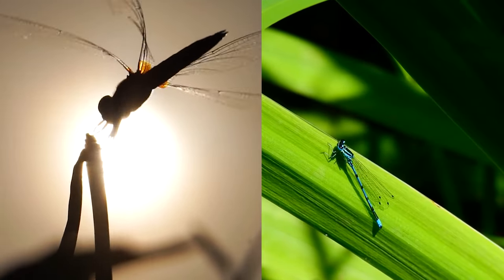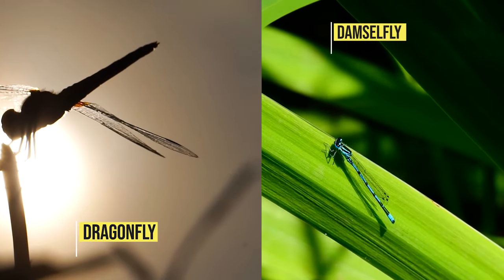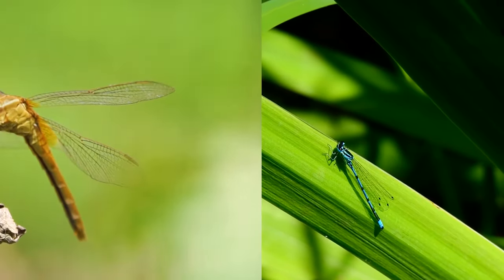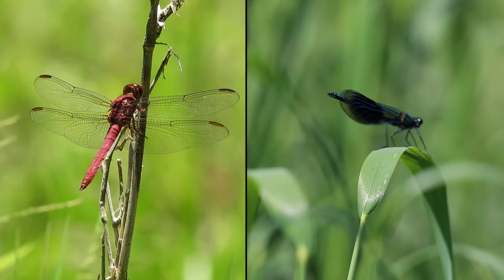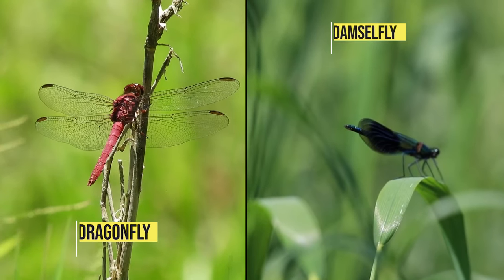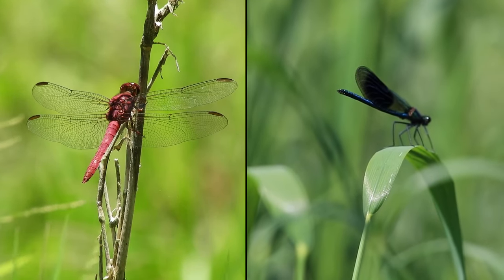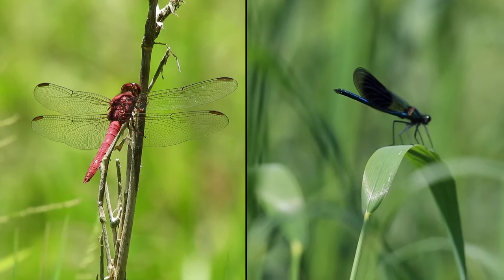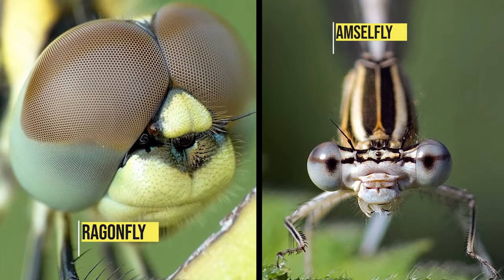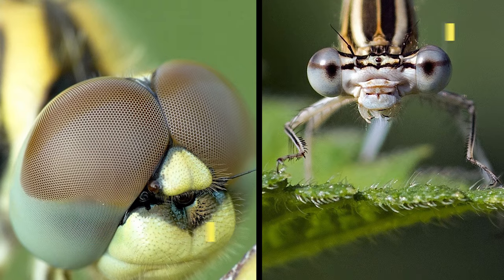The Odonata family of insects only has two main species: the dragonfly and damselfly. Most people will confuse the two at first glance, as they are very similar in appearance. The key to identifying them is in their wings — a dragonfly has four wings, while a damselfly only has two. When a dragonfly rests, they spread their wings out horizontally, whereas damselflies tuck their wings against their bodies. Another indicator is their eyes: all damselflies' eyes are separated, while most dragonflies' eyes are together.